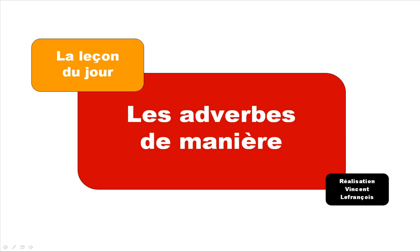Hi everybody, bonjour à tous and welcome to your French lesson of the day, la leçon du jour. So today I thought that we could see these adverbes de manière because they are quite useful and not that difficult to learn.